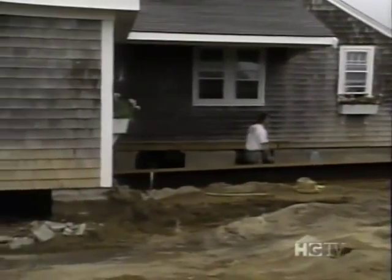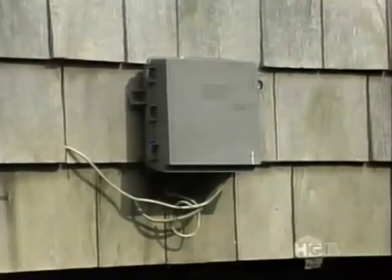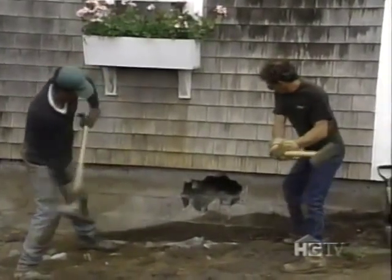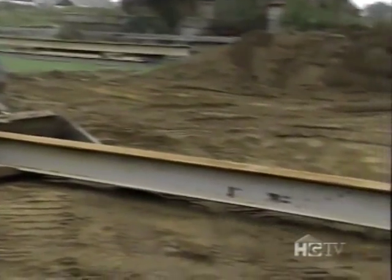Getting a house to move is no easy task. A few days before the move, the house is disconnected from everything — gas, electric, water, sewer, cable, everything. After burrowing around the house for a workspace, large holes are knocked out of the foundation at specific points so that support beams can be placed beneath the house.